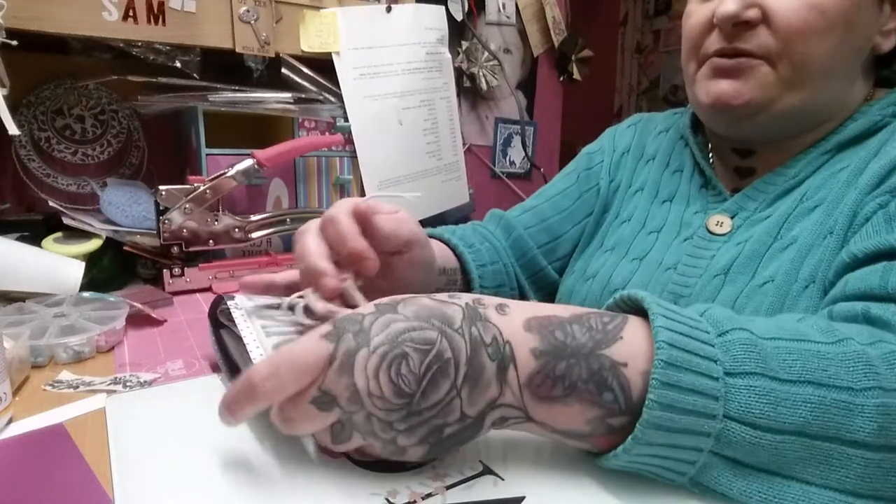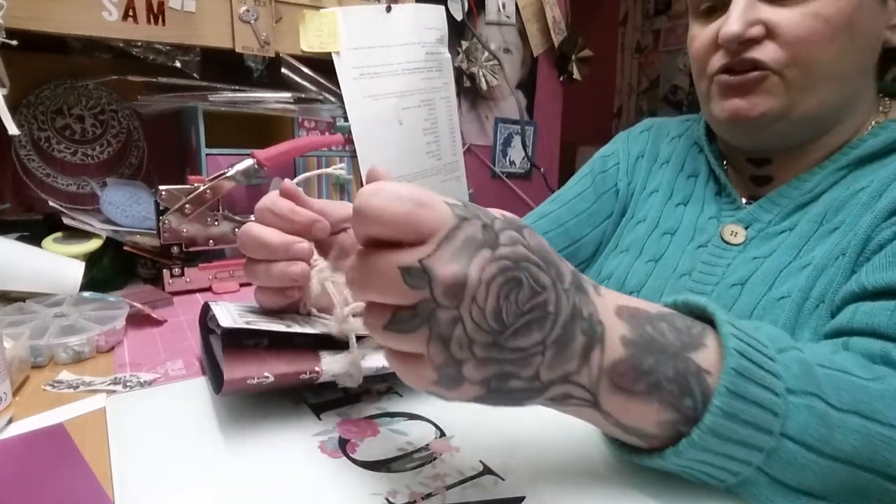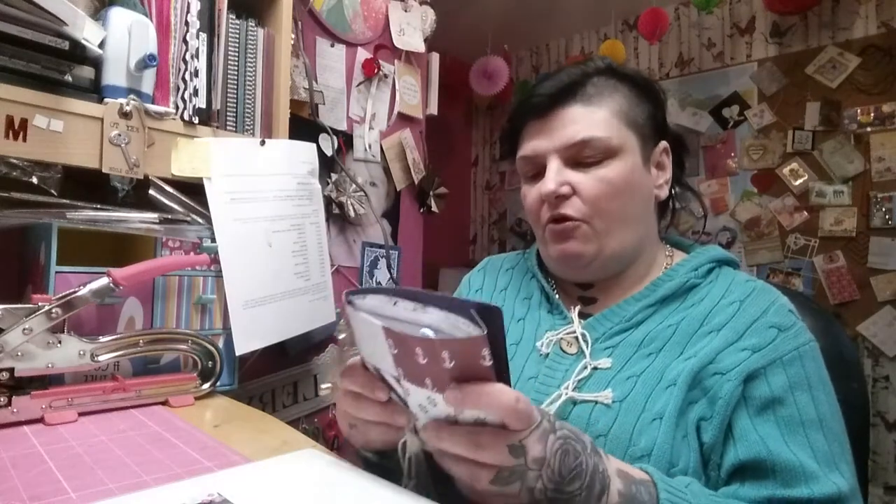The next one I'm going to make is a horror movie junk journal. And then I want to make a vampire junk journal — I'm thinking of doing a vampire hunter's journal, either from a vampire hunter's perspective or from a vampire's perspective.